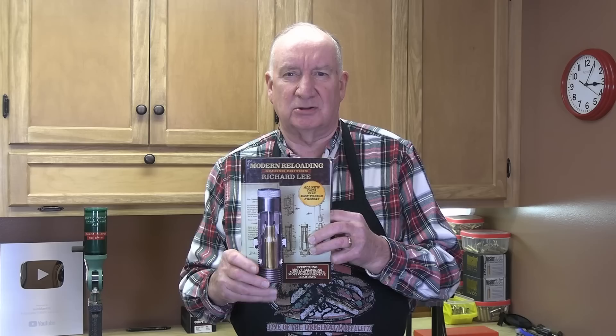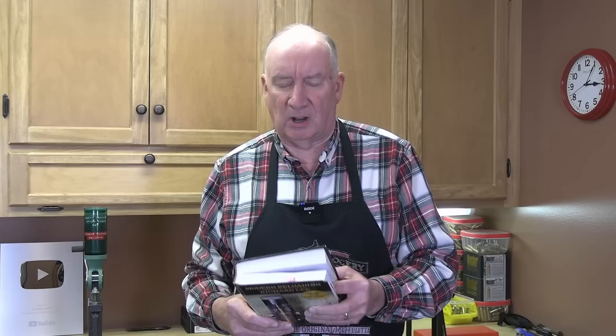The reason I recommend this book is because it's a compilation — not one particular powder manufacturer's data, and not one bullet manufacturer's data. This is a compilation of most of the powder manufacturers out there, and it's listed in order of velocity — ranked from highest velocity at the top for each bullet weight and each cartridge. That's really handy because at a glance you can see what the performance levels are from top to bottom.